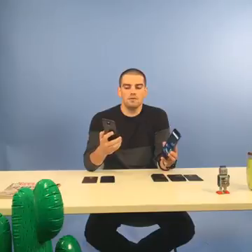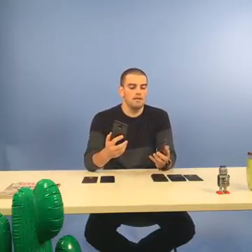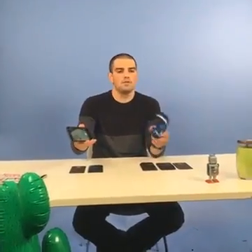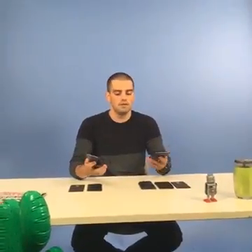Lenovo has barely touched the user interface, just added a few cool gestures. For example, one thing that I love — it's always been on Moto phones — is you can twist your wrist to launch the camera, which is really cool. When you need to take a picture quickly, you can just twist, press, take a photo.